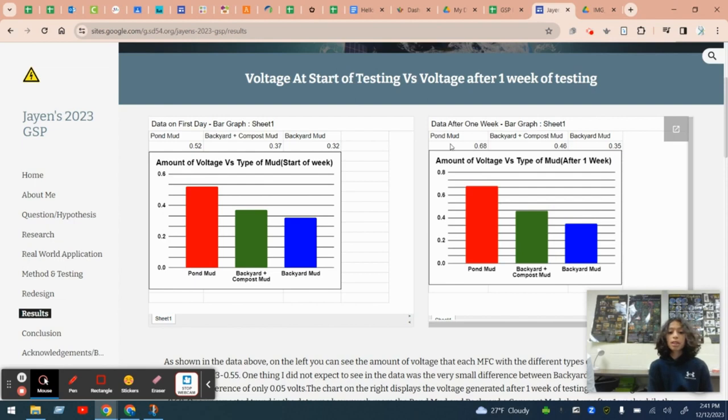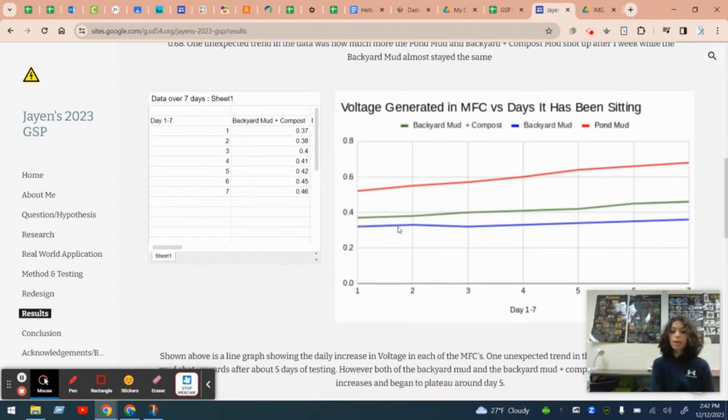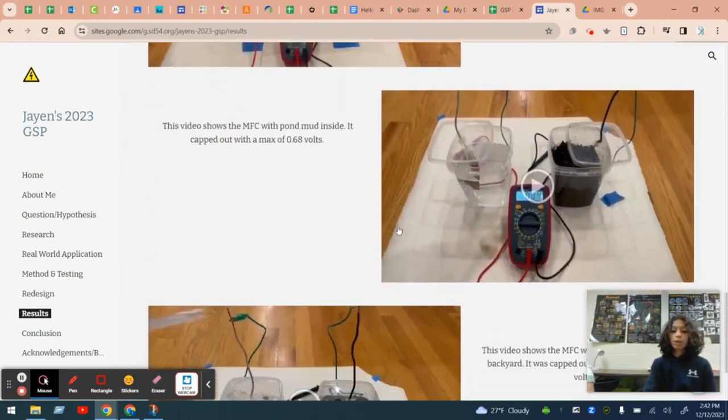Another variable I tested during my study was how the effect of time had on the microbial fuel cells. As you can see in this line graph below, over time the energy generated by the microbial fuel cells went up, showing that this was a really successful and beneficial energy source to the world. I tested three different mud sources with three different contraptions.